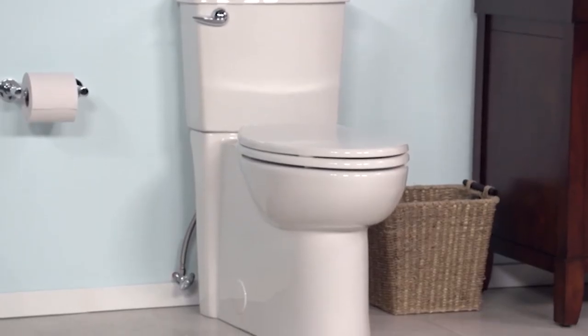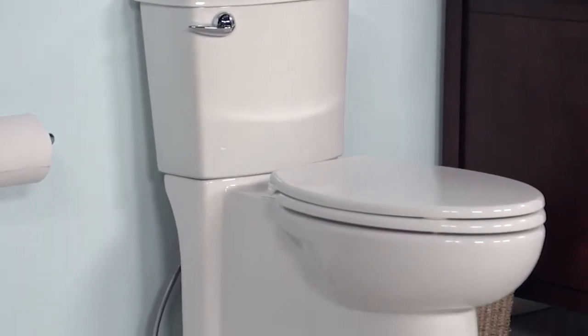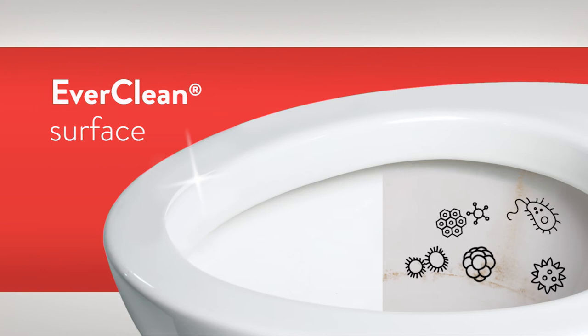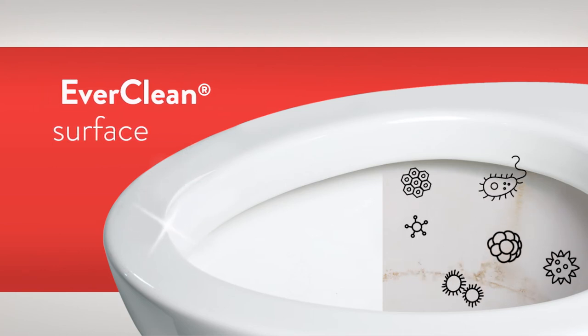It's also available with a smooth side for a sleek look with easy cleaning. And speaking of cleaning, the Cadet toilet features the remarkable Everclean surface that helps it stay sparkling longer by inhibiting the growth of stain and odor-causing bacteria, mold, and mildew.